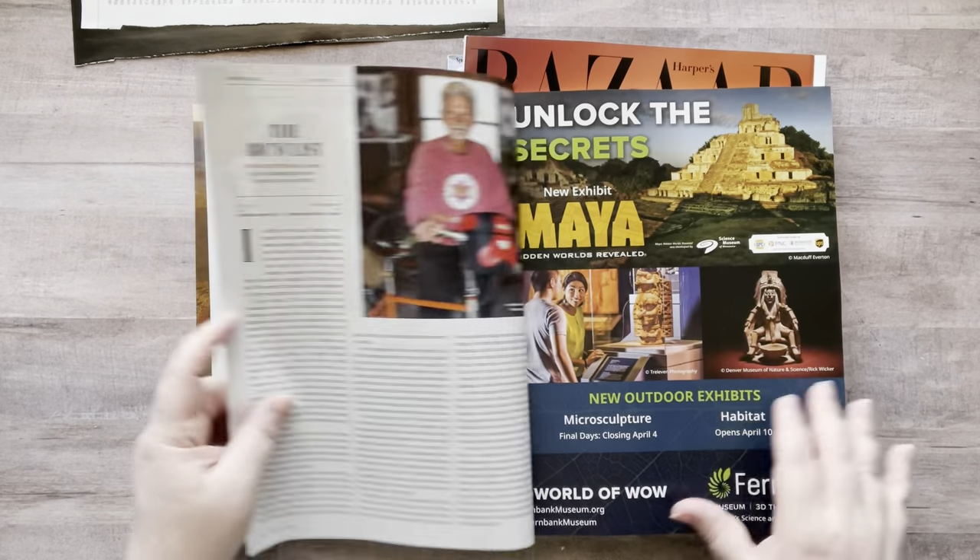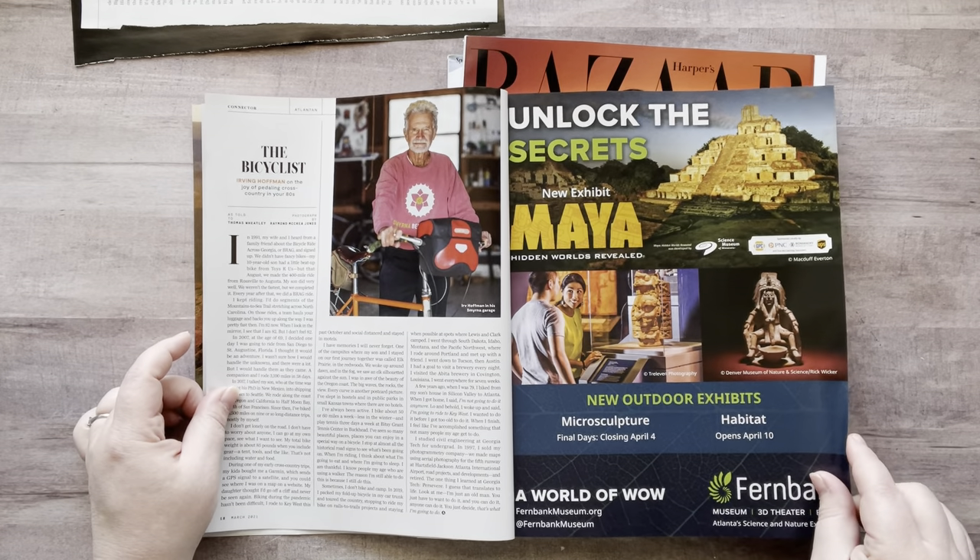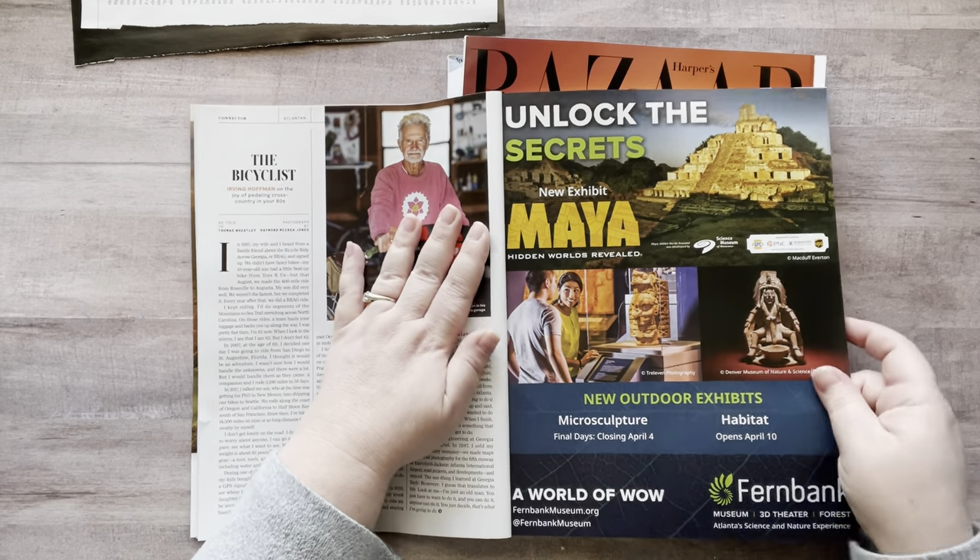Alright, let's see here — come on, give me something good. 'Unlock the Secrets' — oh, these are cool.